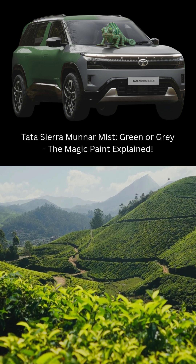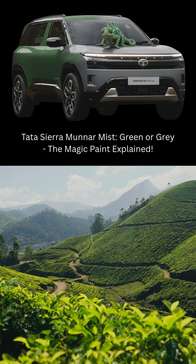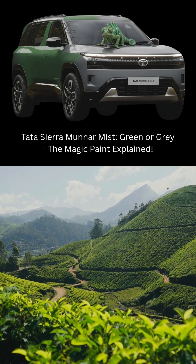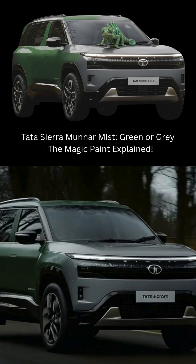The Munnar Mist shade is inspired by the misty hills of Munnar in Kerala, where the lush landscape appears green under sunlight and grayish in the fog. This paint isn't just a color — it's a design experience influenced by nature.